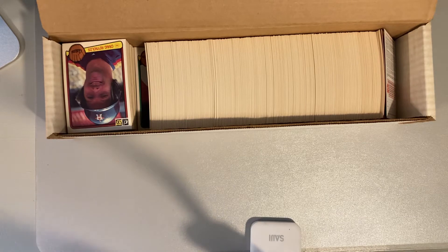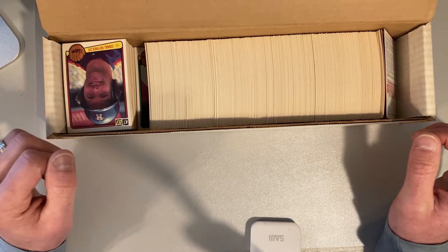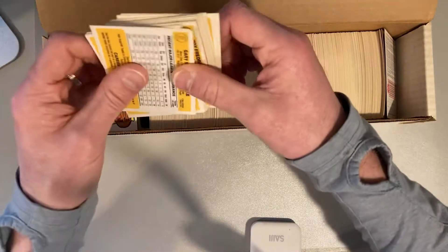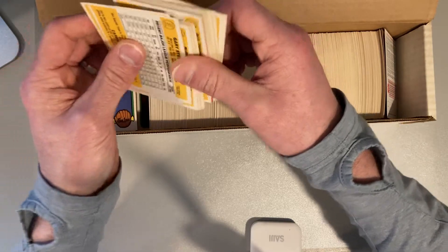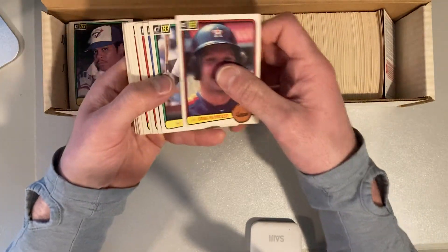I'd also like to pull the Nolan Ryan out of here. There are a handful of errors I'm interested in too, particularly the Ron Jackson — there's a version where it says A's on the front instead of Angels, and that's fairly rare. They don't look like they're in order, so I guess we're just going to have to roll through and see what we can find. Stick with me here.